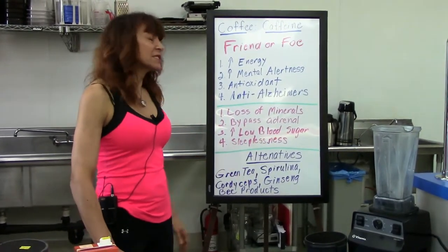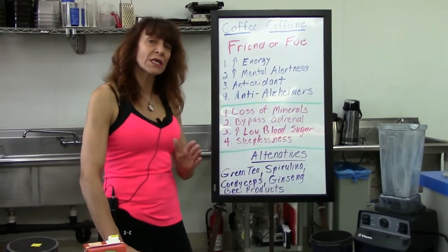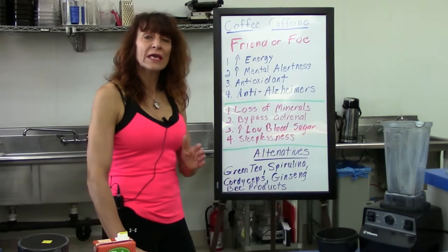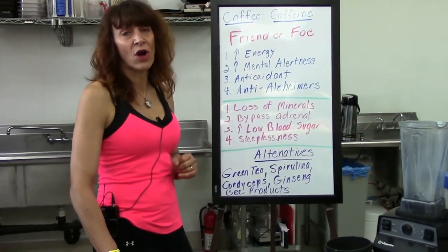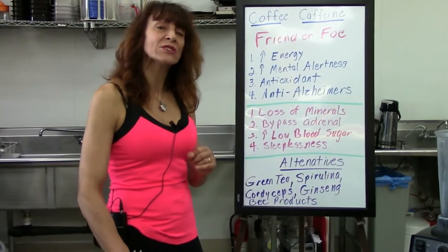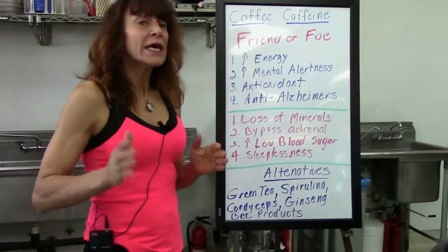And then of course, obviously sleeplessness is a concern. When you look for coffee — just as a side note — look for organic and preferably organic naturally decaffeinated coffee. The reason is that naturally decaffeinated coffees use water; they don't use chemical solvents.